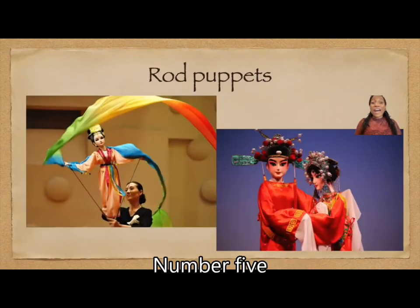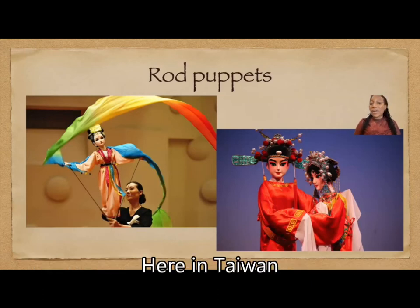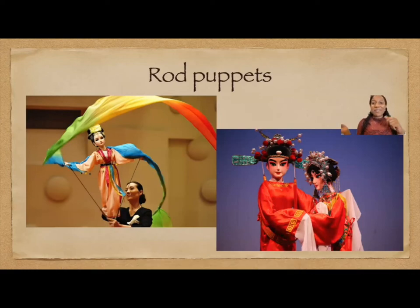Number five, the rod puppets. I think rod puppets are very, very famous here in Taiwan because every puppet show that I've seen here in Taiwan was a rod puppet show.